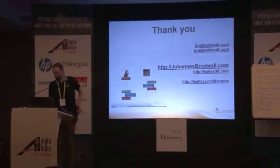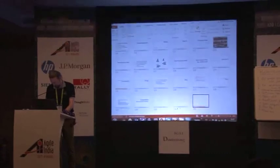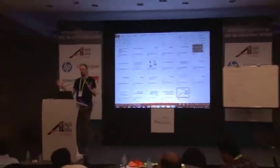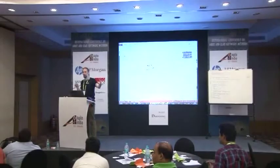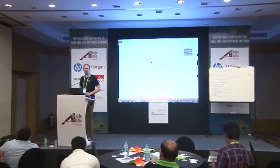Do we have questions? I'll hang around if anybody has questions, or if anybody wants to pair program with me for the rest of the conference, grab hold of me. Thank you.